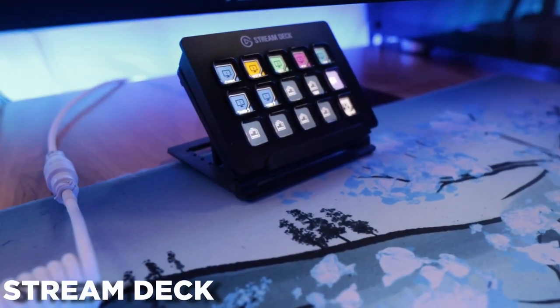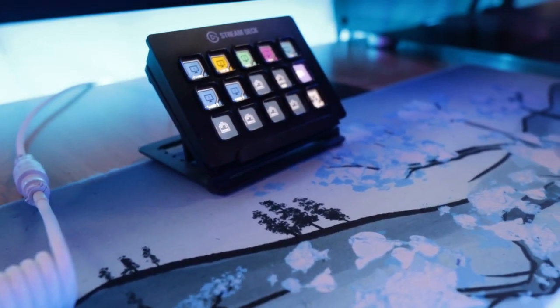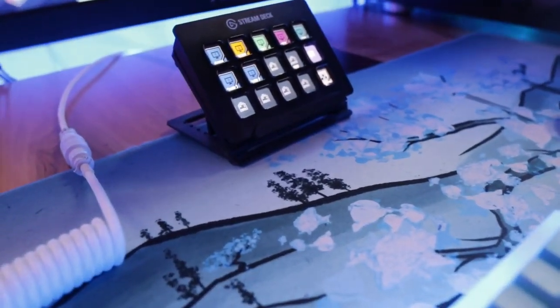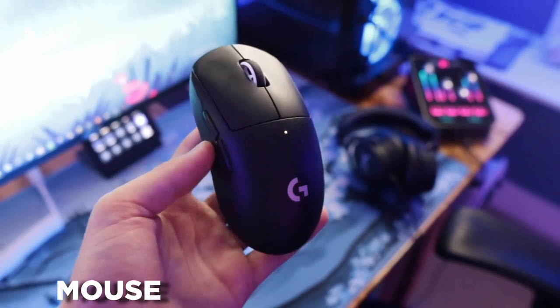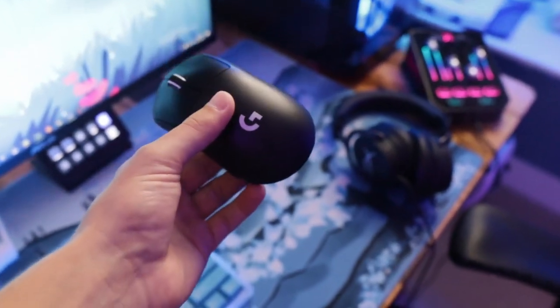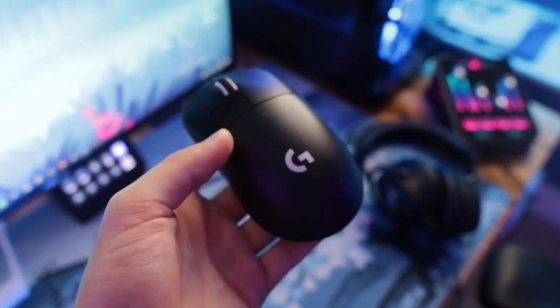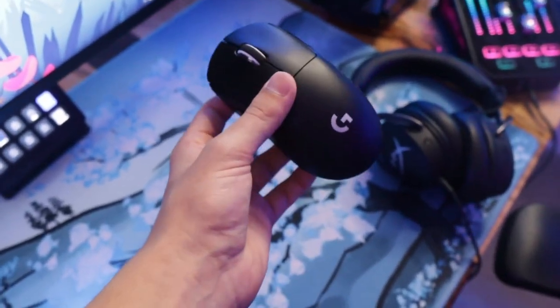Over here is my Stream Deck. I love this for streaming — super unnecessary but super convenient. I just push a button and it switches a scene. Next to my keyboard is my mouse. I personally think this is the best mouse on the market — it's the G Pro Superlight. It's a little expensive but once you buy it, you'll really never have to buy another mouse again. Super nice for casual and competitive play.